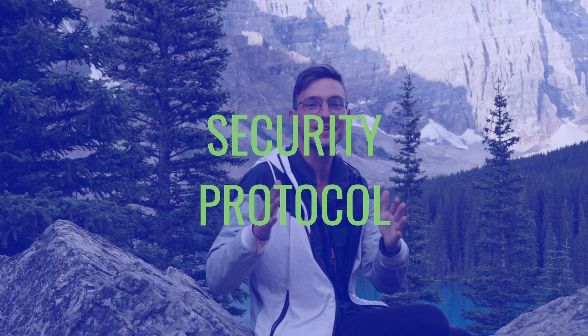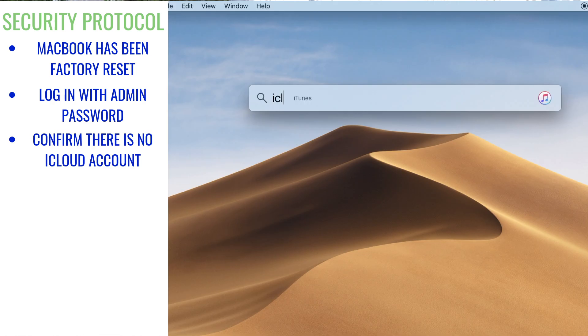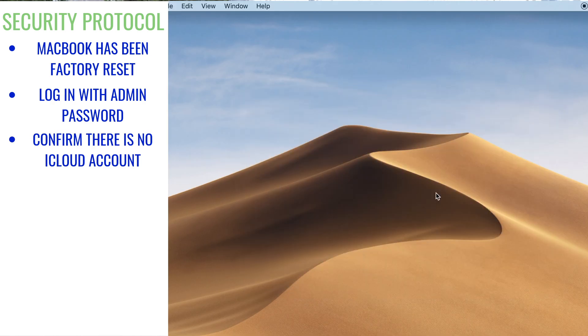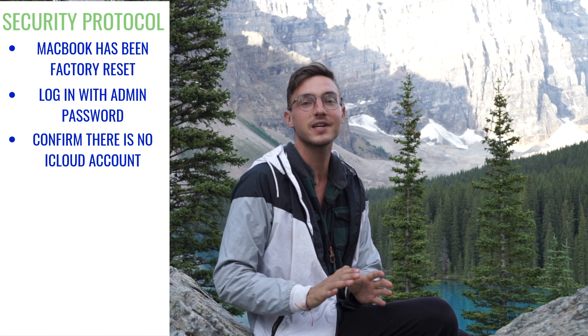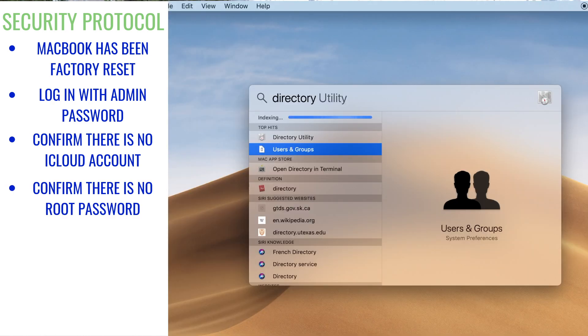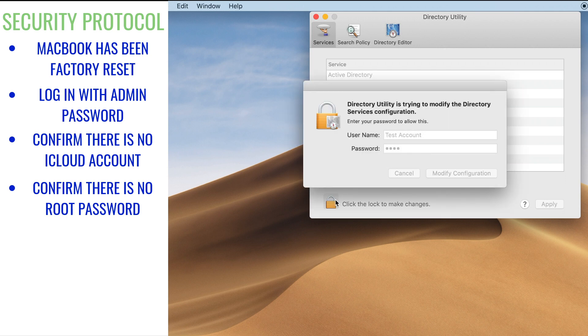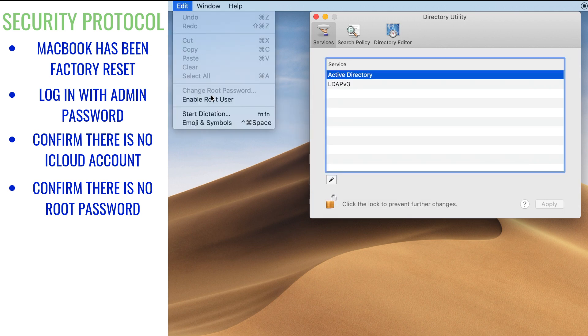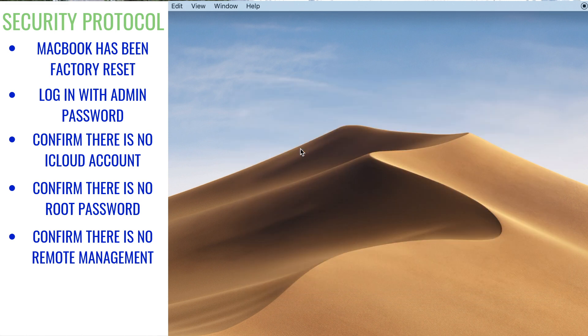Step number one: security protocol. First, make sure they tell you the password and you log in with it so you know it's correct. Second, check iCloud and make sure there's no iCloud logged in and there's nothing associated with the account — this is a good way to check that it's not stolen. Third is the root password: go to Directory Utility and make sure there is no root user enabled. Next, remote management — this makes sure there's no company that has control of the computer.